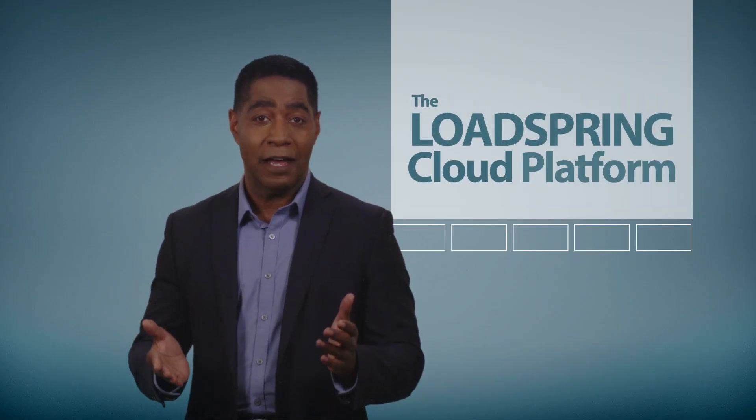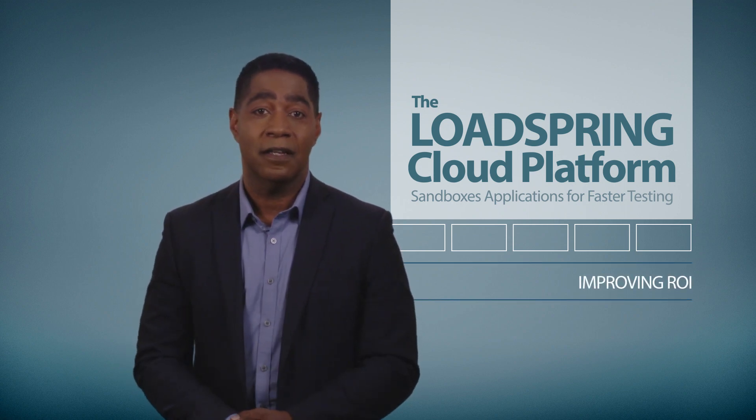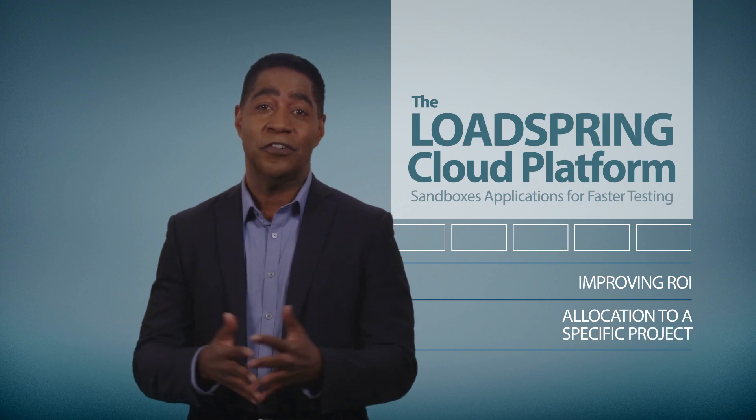LoadSpring Cloud Platform sandboxes applications for faster testing, reducing IT costs, and lets us charge expenses to a specific project, improving margins.